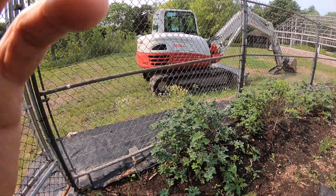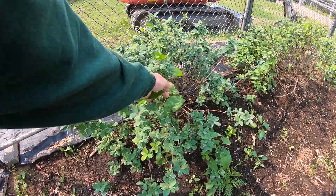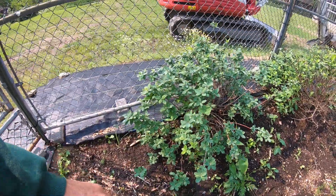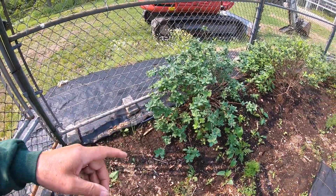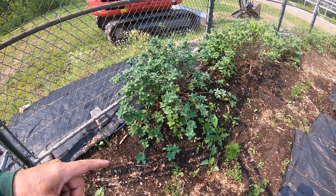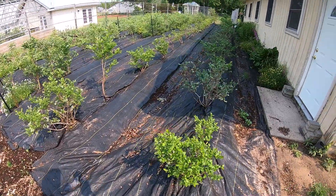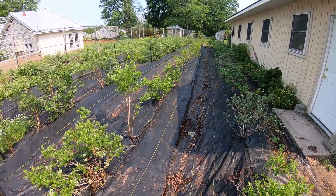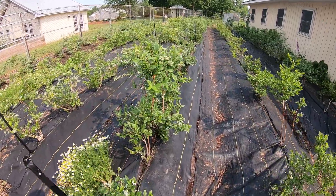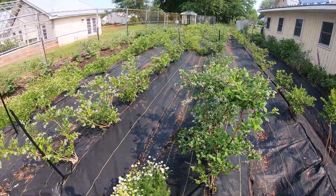Not much new with the honeyberries or hiscaps. You can see the bindweed — no matter how much I try to get it under control. One of the things we need to do is get weed mats down and pull out as much bindweed as we can. Over here with the blueberries, Thea's been getting a lot of the weed mats back up on the mounds. You can see the blueberries are really developing here — looking pretty good.